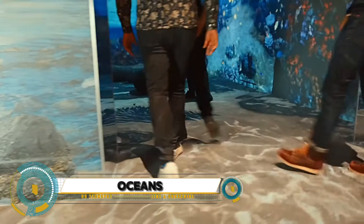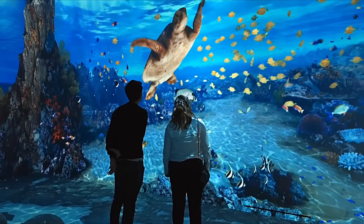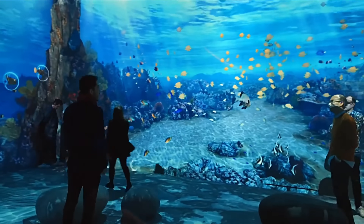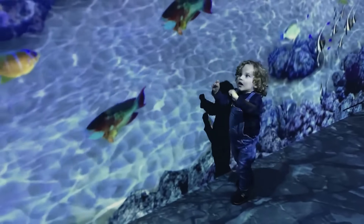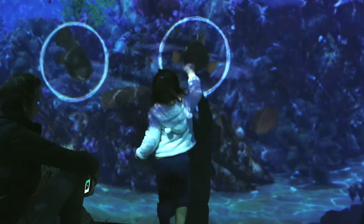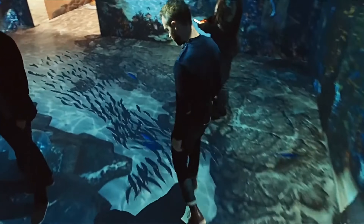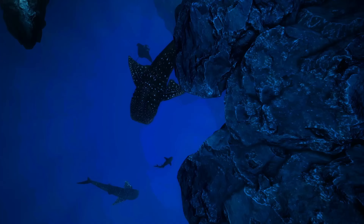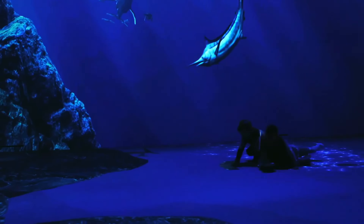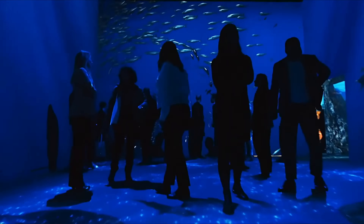Oceans Digital Immersive Odyssey is an extraordinary immersive experience created by Super Bion. This digital odyssey takes you on a journey through the marine world, showcasing its diverse flora and fauna in an interactive and educational way. The exhibition spans over 300 square meters and uses advanced technologies like video mapping and real-time content to create a captivating environment, developed in collaboration with the Oceanographic Institute of Monaco.